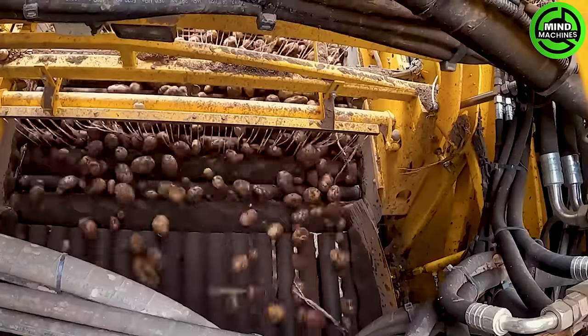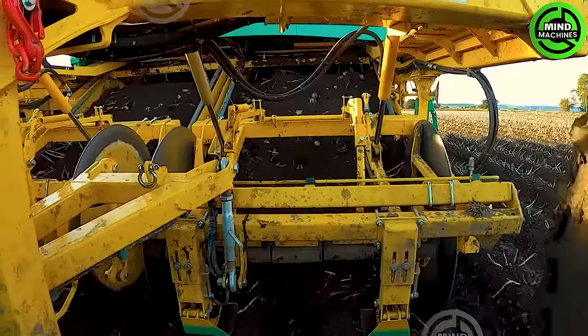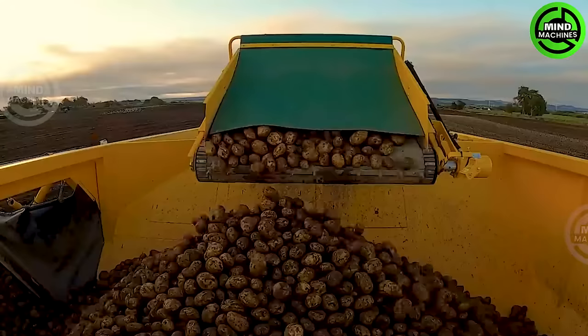The Pluger potato harvester is a cutting-edge agricultural machine that efficiently harvests potatoes, offering precision and speed. It is capable of achieving a harvest yield of up to several tons per hour.